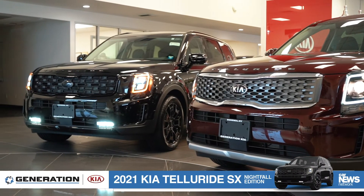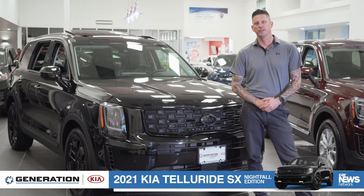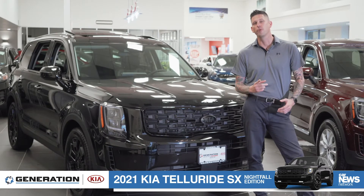To learn more on the brand new 2021 Kia Telluride, please visit us here at generationkia.com where you can shop your way.